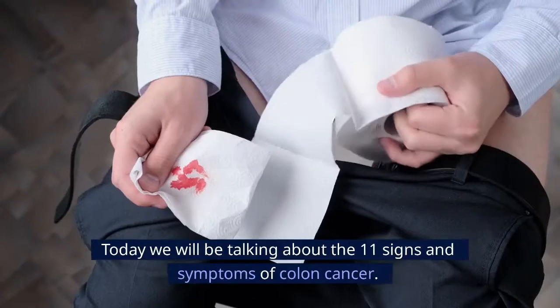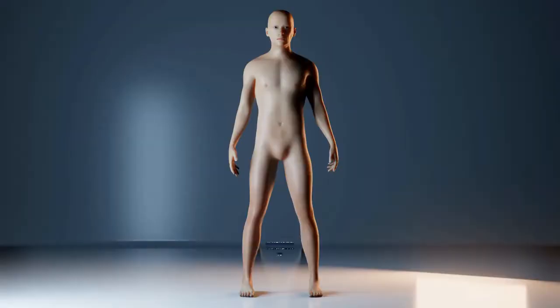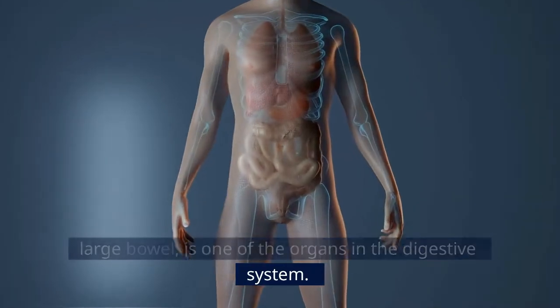Welcome to Kel Naturals. Today we will be talking about the 11 signs and symptoms of colon cancer. The colon, also referred to as the large intestine or large bowel, is one of the organs in the digestive system.